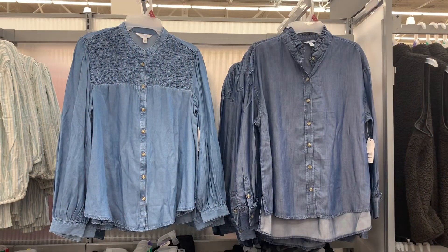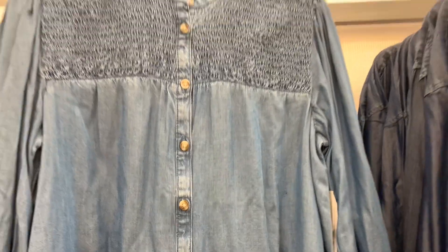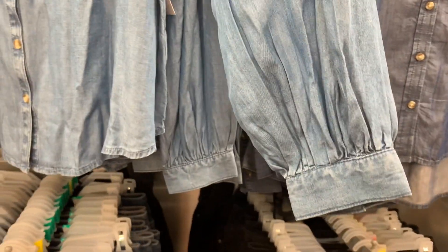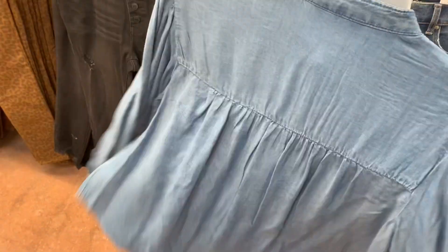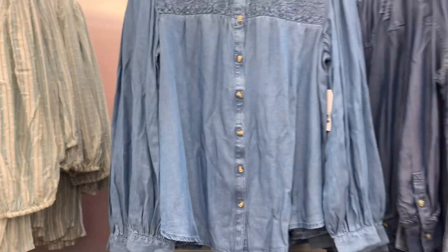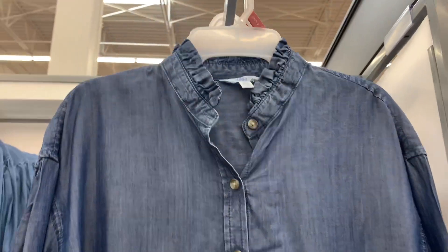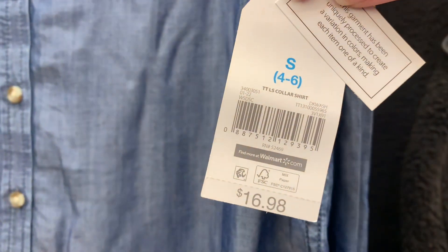They have some new tops over here. I love the jean material that's like shiny — the top part is smocked and it has like a mock collar. It scrunches and ties. It's $16.98. That's what it looks like in the back — it just scrunches a little bit. So adorable if you wear a white or pink tank top underneath. They also have one with a ruffled collar and no smocking in the same shiny material, also $16.98.